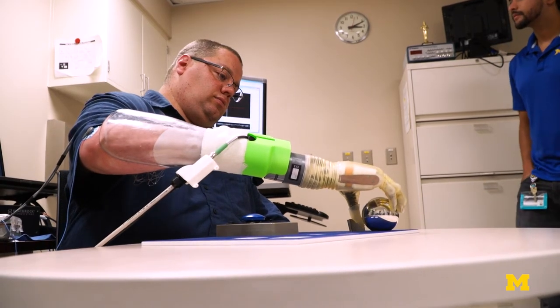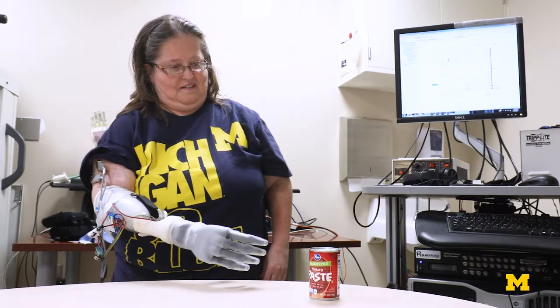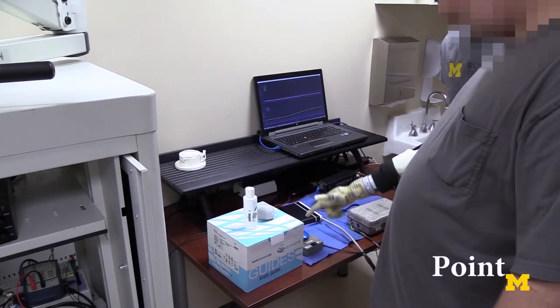It brought back into my mind the thought of — if I had something like this, I could actually be out working without risking hurting myself. I think it's a really good step into the future. It's a good way to move forward, not only for me, but for other people.